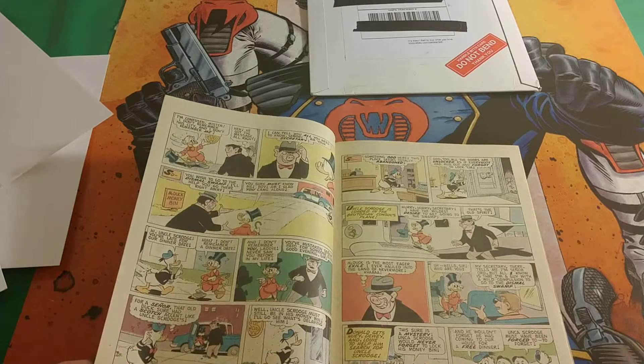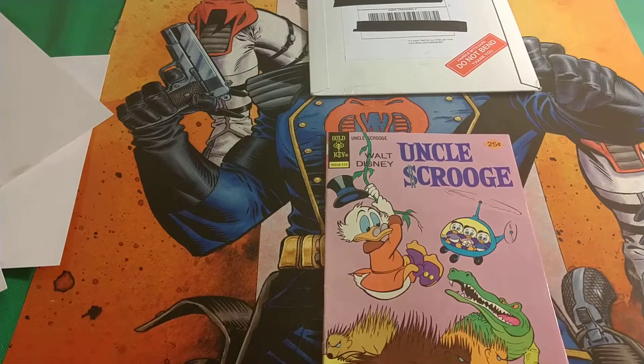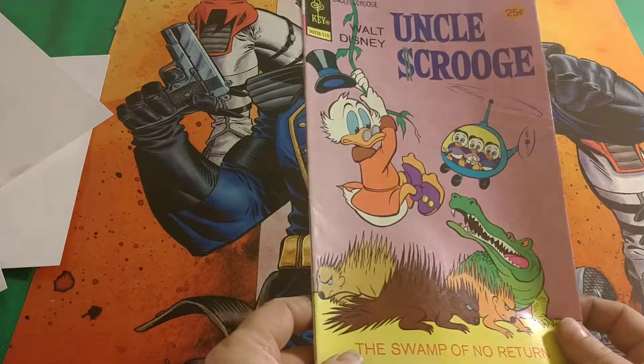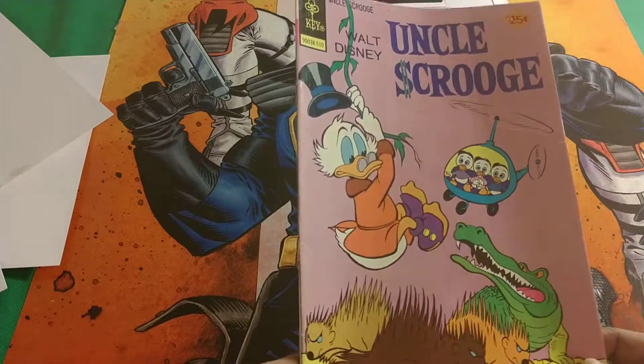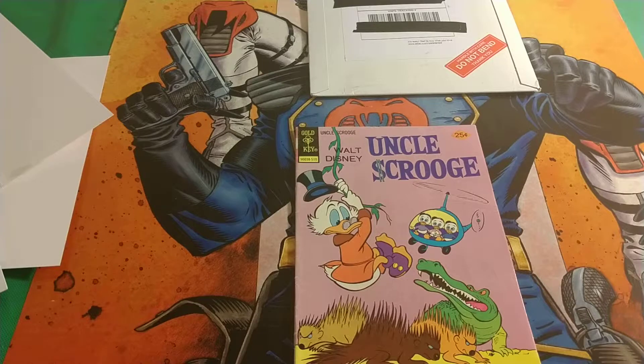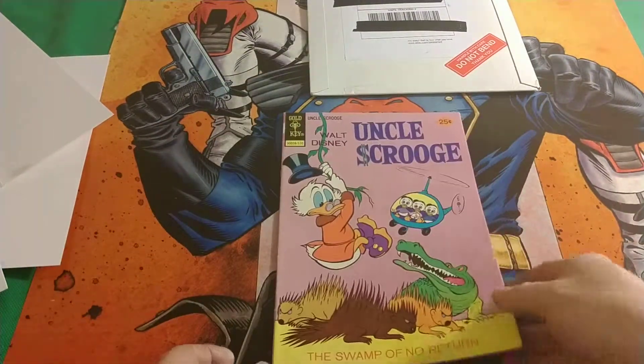This is issue 123. Not bad at all — a few marks as you can see there, but I don't think I paid too much for it. I paid under ten dollars — actually under eight, maybe seven, including shipping and stuff like that. I like it.